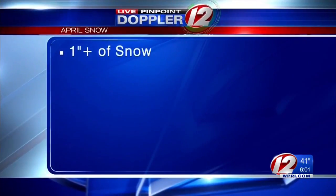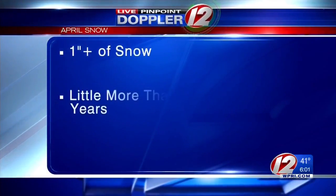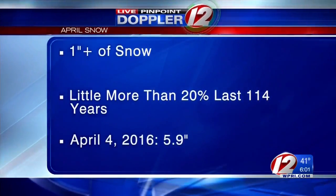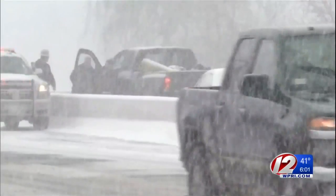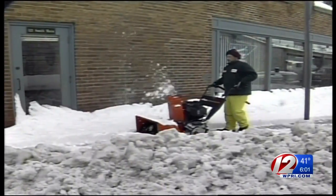According to research from the Pinpoint Weather Team meteorologists, it's not all that unusual for the Ocean State to see an inch or more of snow in April. Records show it snowed an inch or more in April in a little more than 20% of the last 114 years on record. Just two years ago on April 4th, a storm dumped almost six inches on us — this is Eyewitness News video from that storm, more snow than we had today. And of course, no one will ever forget the 1997 April Fool's Blizzard.